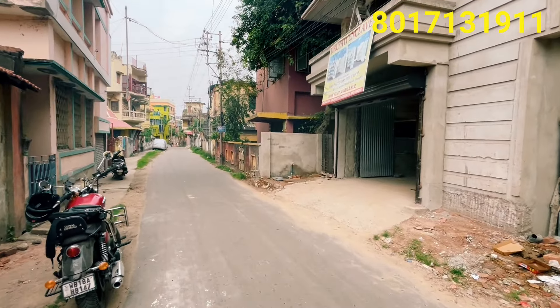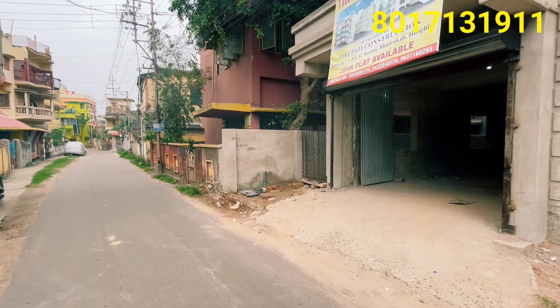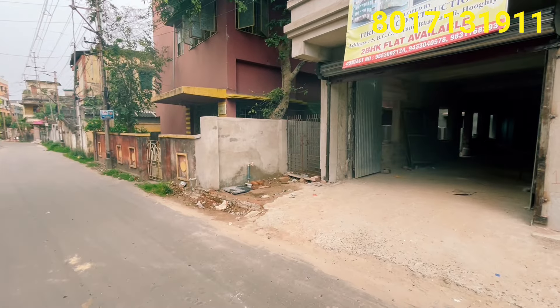In about one hour, we can reach the flat and plan for the future. Our distributor can travel from Kolkata to this location.